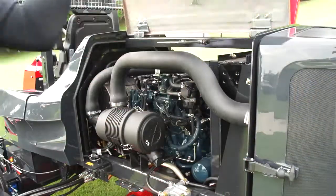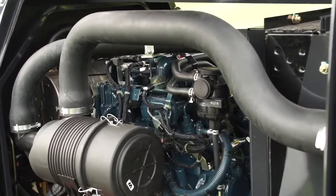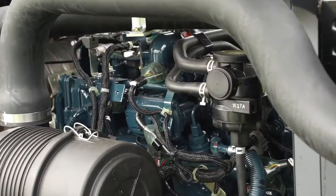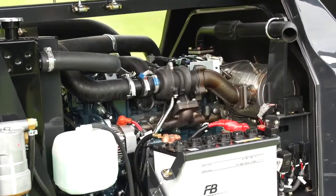Certified by the Emission Control Agency, the Kubota engine is outstanding and environmentally responsible. To manage the engine, the GM-2810 employs the latest electronic management system.